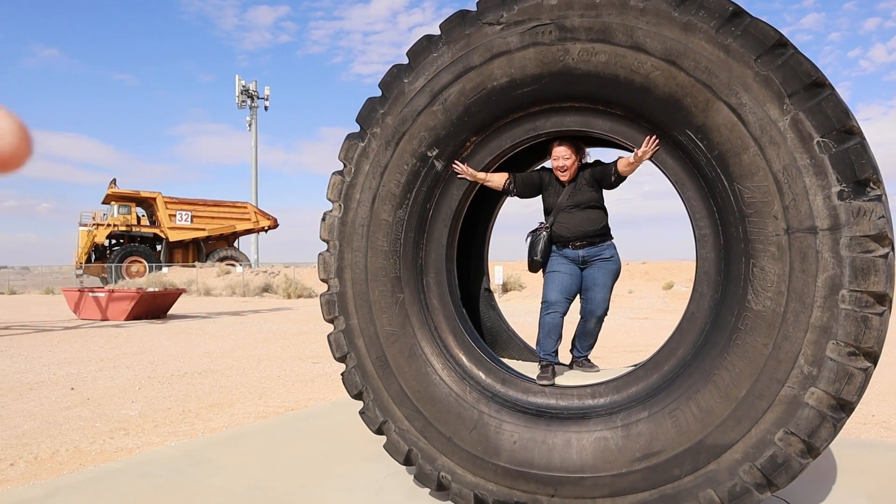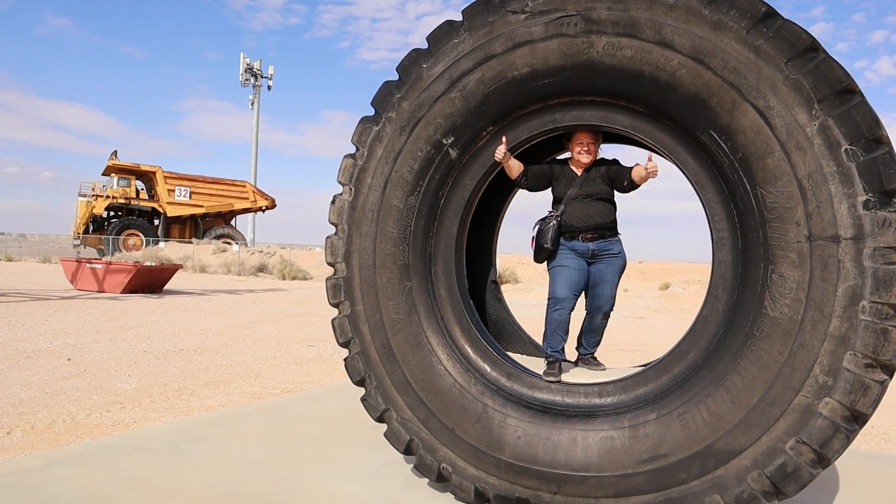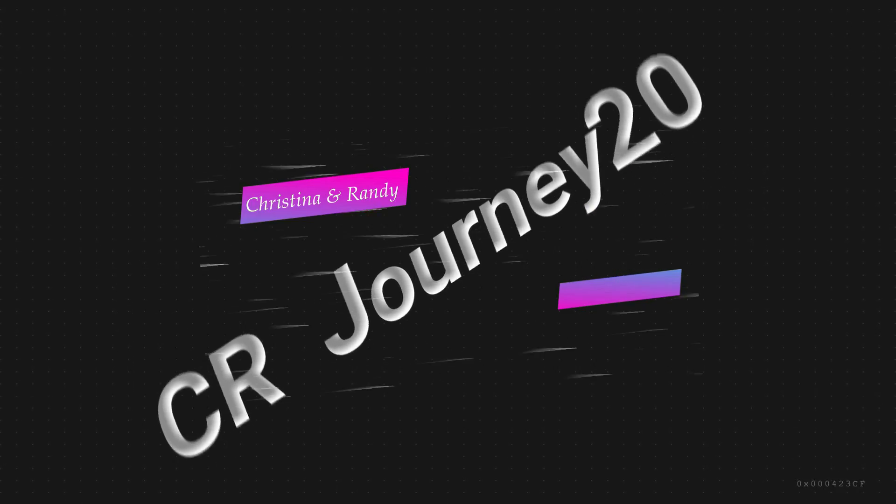If you're tired of seeing the same old things in California, you need to see our journey. Hi, I'm Christina. And I'm Randy. Are you ready for an adventure? Come join us today on this windy day at the U.S. Borax Visitor Center in Boron, California.